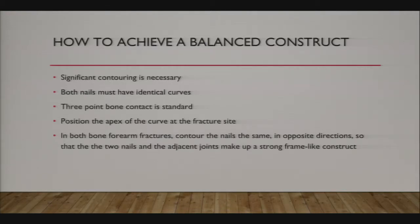It's really important that you don't just bend the nail enough to get it in the intramedullary canal and slide it up. That's not classic flex nailing technique—you need to contour the rod significantly. Ideally, bend both nails so they have identical curves, with the apex of the curve positioned at the fracture site.